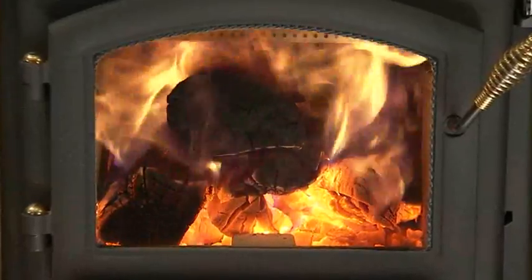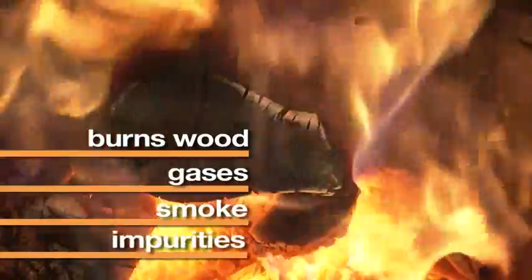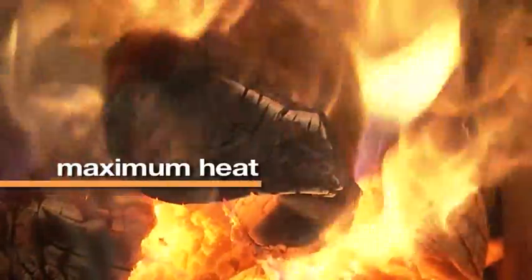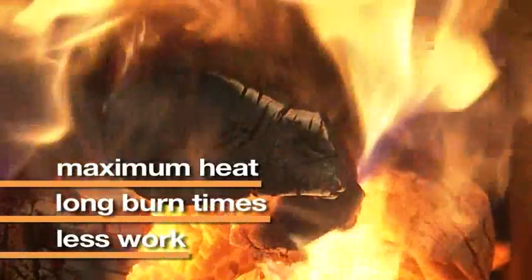Quadrafire's quad burn technology thoroughly burns all of the wood, gases, smoke and impurities. It produces maximum heat and long burn times, requiring fewer trips to the wood pile.